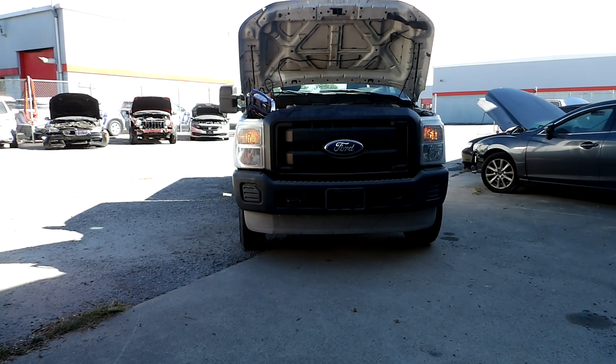Good afternoon. Today we're going to be showcasing this 2011 Ford F-250 with a 6.2 liter engine. The mileage displayed on this vehicle was 137,161. This is a four-wheel drive flex fuel vehicle.